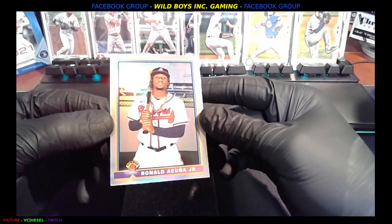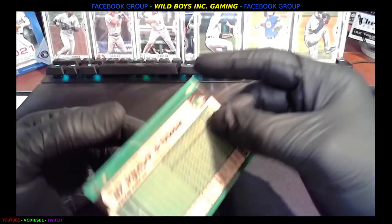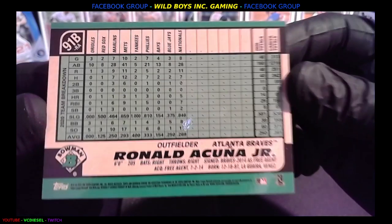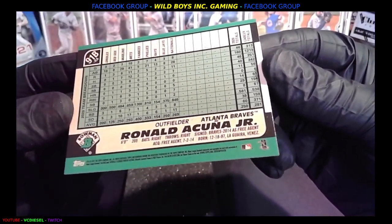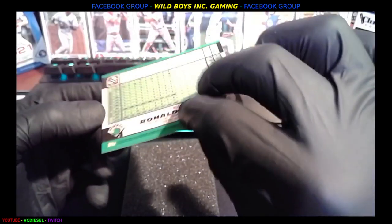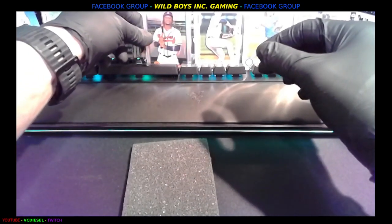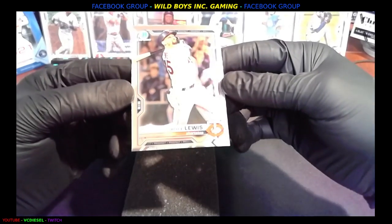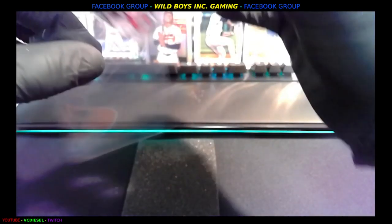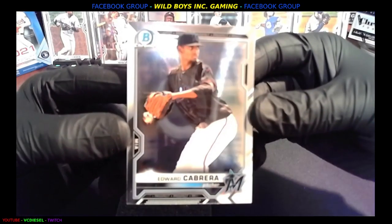And then we got a Ronald Acuna Jr. on that Bowman Chrome. What is special about this one — this is crazy looking. Look at this — glazed on all sides. I don't know what the specialty is, but this is pretty sweet, 91B RA. It's a really nice card. Ultra hollow — definitely a special one. Next up, Royce Lewis, Minnesota, on that chrome, prospect. That Acuna Jr. is filthy — can't stop looking at it. And lastly, Edward Cabrera, Miami, pitcher.